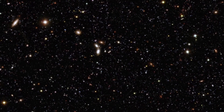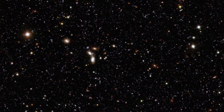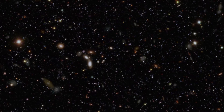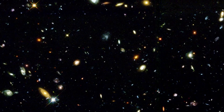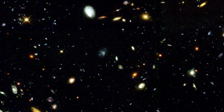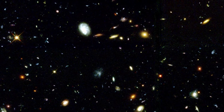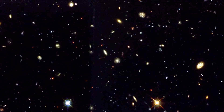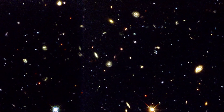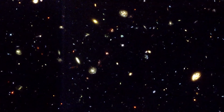Long exposures of the sky have created many Deep Field images, revealing much about the early Universe. The most famous of these, taken in 1995, was the Hubble Deep Field, which rapidly transformed our understanding of the early Universe. It was followed two years later by a similar view of the southern sky, the Hubble Deep Field South.